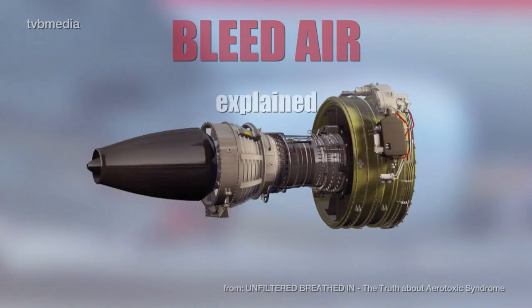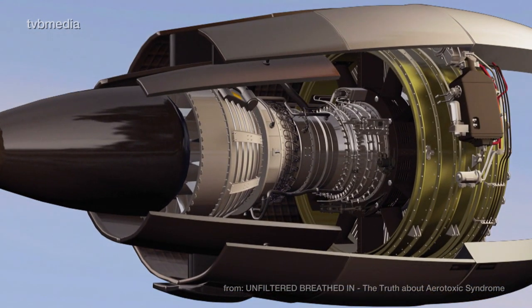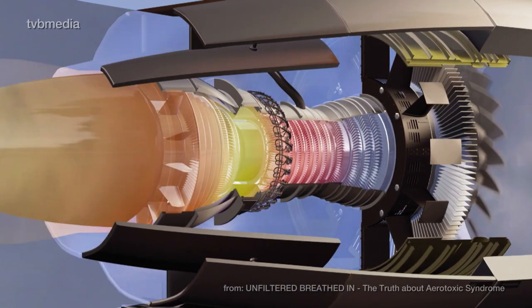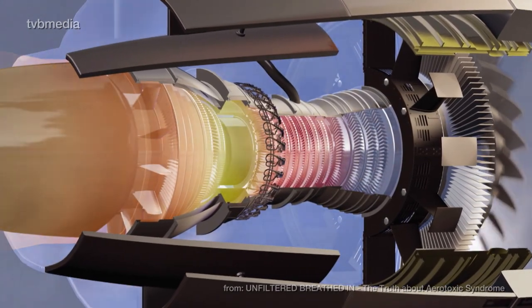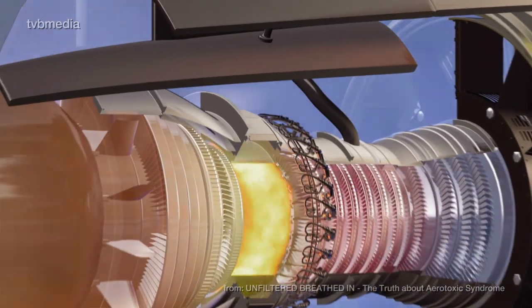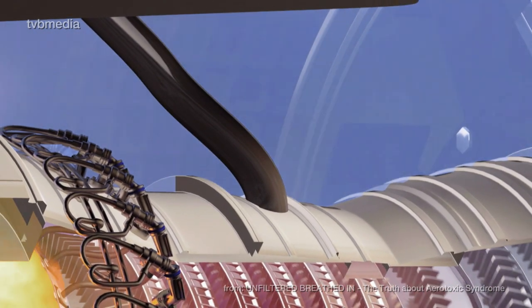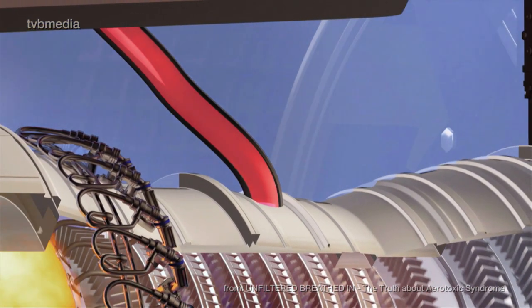An experienced pilot knew what was constantly happening inside a jet turbine engine. In order to produce forward thrust, air enters the fan in the front and becomes compressed by the layers of fan blades inside the turbine. Towards the rear section, fuel is added and ignited, which keeps the rotation in motion. Most engines also provide the pressurized breathing air for cabin air. This air is bled off from the compressor stages within the turbine — it is therefore called bleed air.